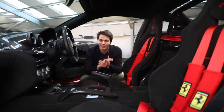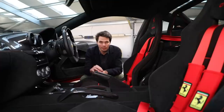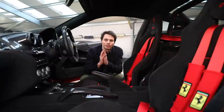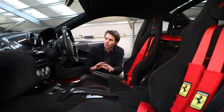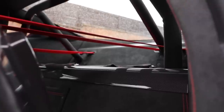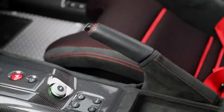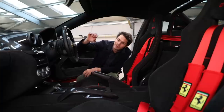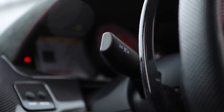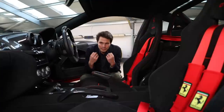The 599 GTO interior may seem a little dated to some, but it's still super cool. There's Alcantara throughout and gloss carbon fiber — on most GTOs it's satin — on the steering wheel, inner sill trim, center console, and rear bench trim. It retains some traditional aspects, including a traditional handbrake — one of the last Ferraris to use one — and indicator stalks rather than steering wheel buttons.